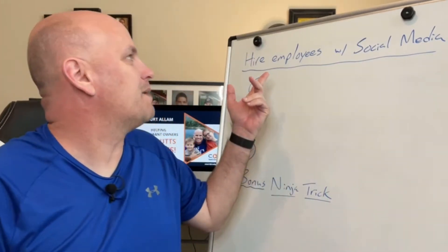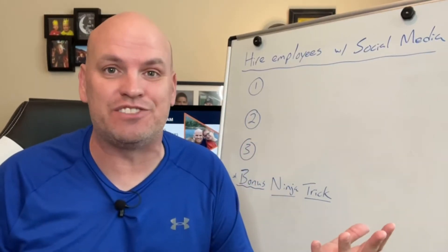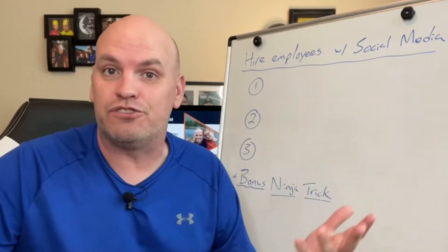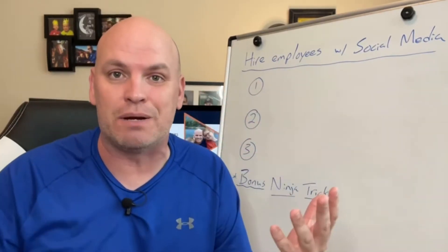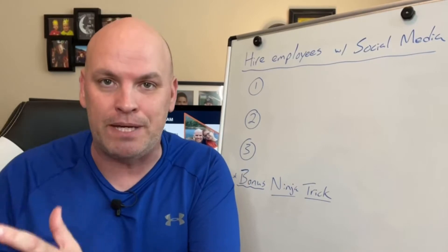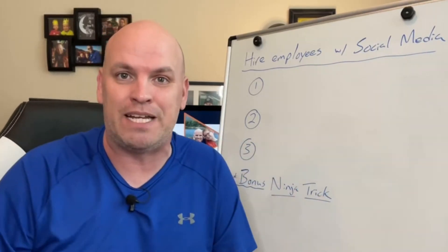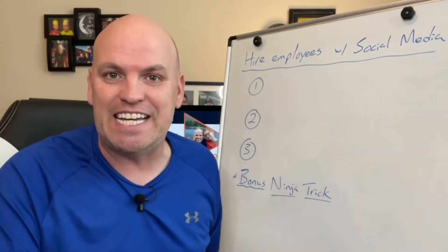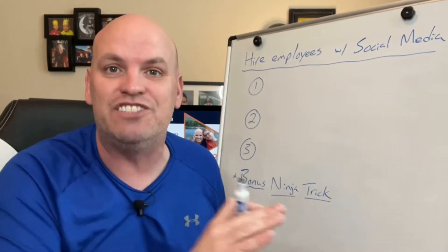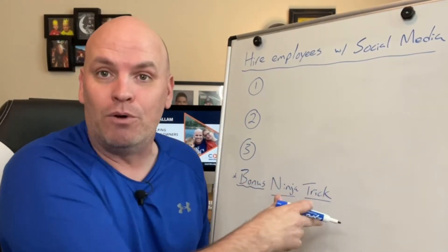What's going on? It's Cor from Cody Media. I want to talk about how to hire employees for your restaurant with social media. As I talk to restaurant owners across the country, this seems to be the biggest issue right now in April 2021. Restaurants are starting to open back up again, entering into spring and summertime, getting busier. The big bottleneck is hiring people — if restaurants could hire more people, they could serve more customers and make more money. I want to give you three strategies you can implement today using social media to hire people, plus a bonus ninja trick at the end.